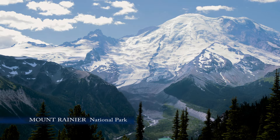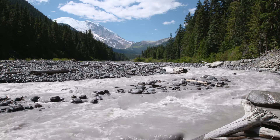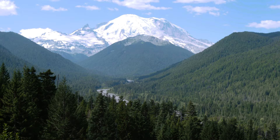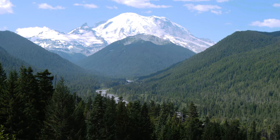This is the side of Rainier that failed — the east side. 5,600 years ago, the summit, which used to be 1,000 feet higher than today, and the east flank failed catastrophically and flowed all the way to Tacoma. This is the White River — the path to Tacoma that the Osceola mudflow took.